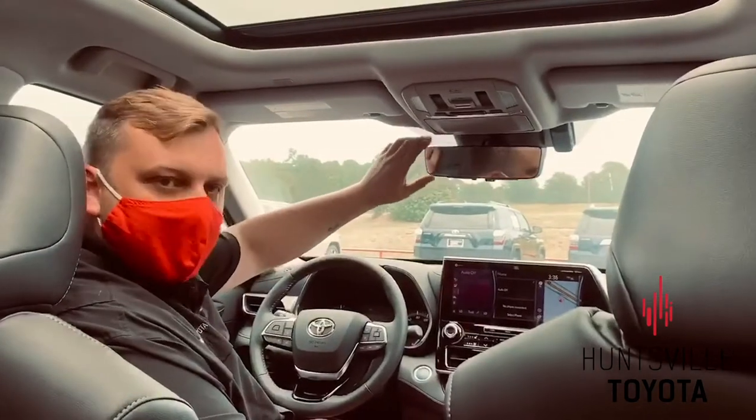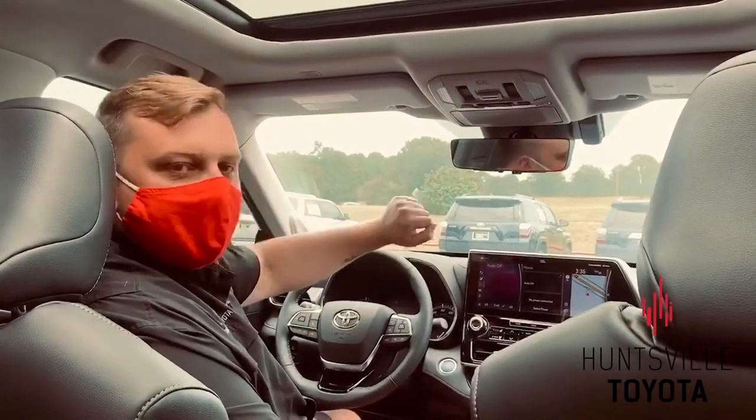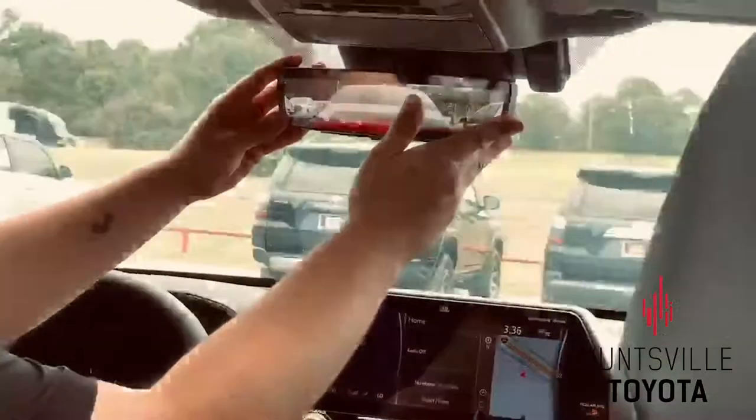So here of course you have your rearview mirror, but what's really great about this one is it's kind of got a cool party trick hidden inside. We take what we would use as a normal dimmer and we just flip it this way.